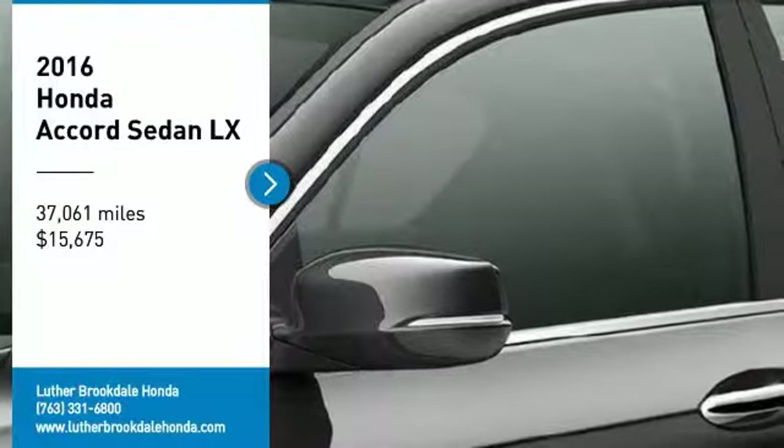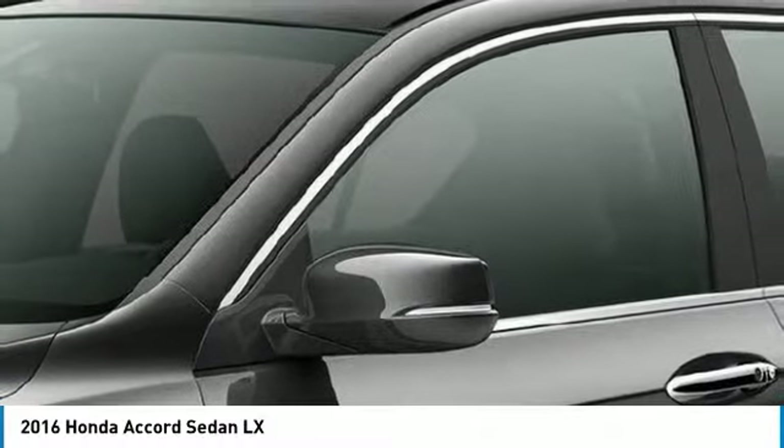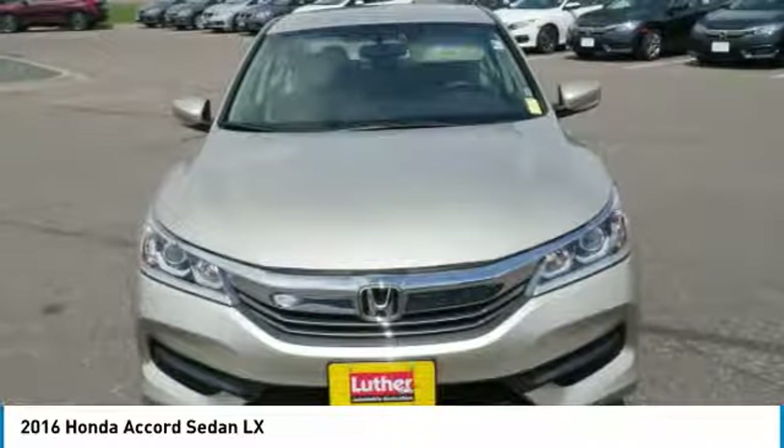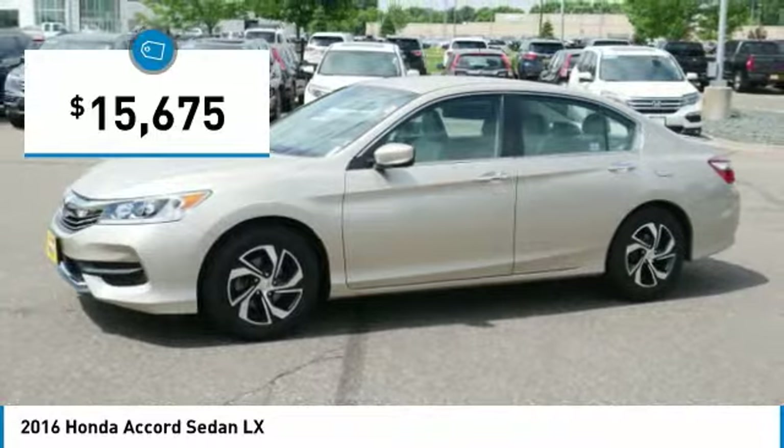Looking for the right vehicle? Check out the 2016 Accord — ingeniously simple, yet overflowing with luxury and technological creativity. All that and more in the Accord, and it's priced below $20,000.